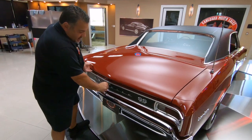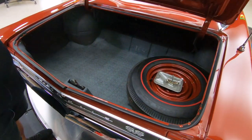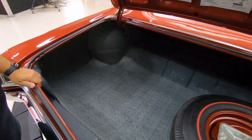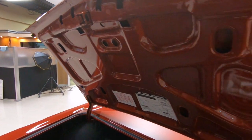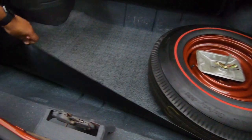Let's open up the trunk and see what we've got in here. Check this out - the trunk jambs, the trunk lips, everything looks superior. It comes with a spare tire jack. Nice solid floor pans in there.